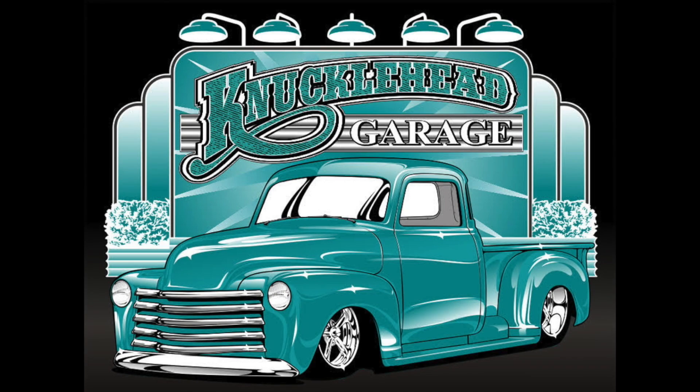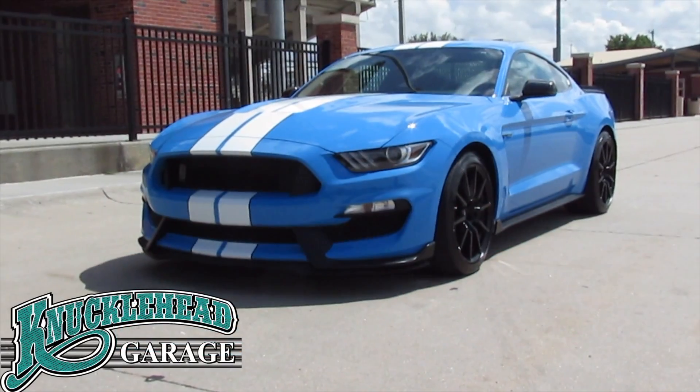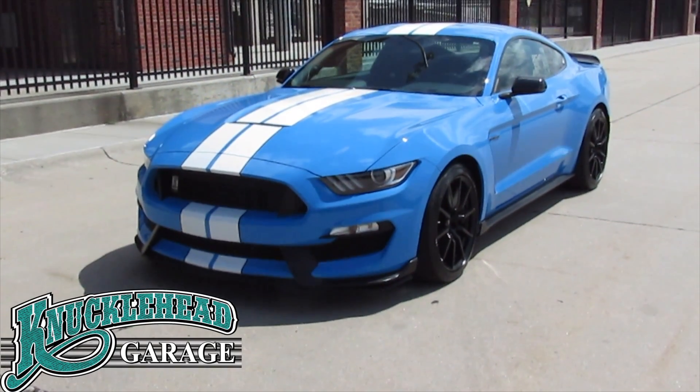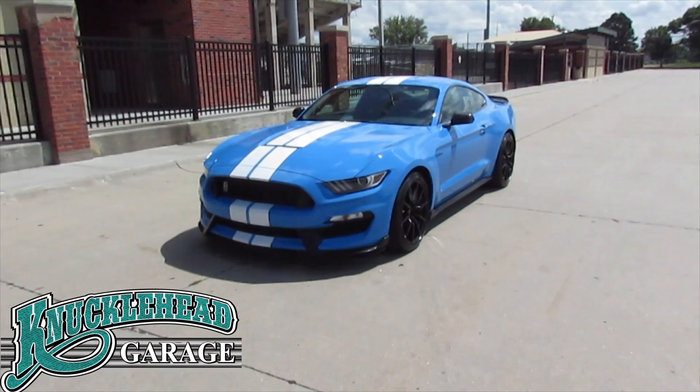Welcome to Knucklehead Garage, where today we are excited about showing you our 2017 Ford Mustang Shelby Cobra GT350.